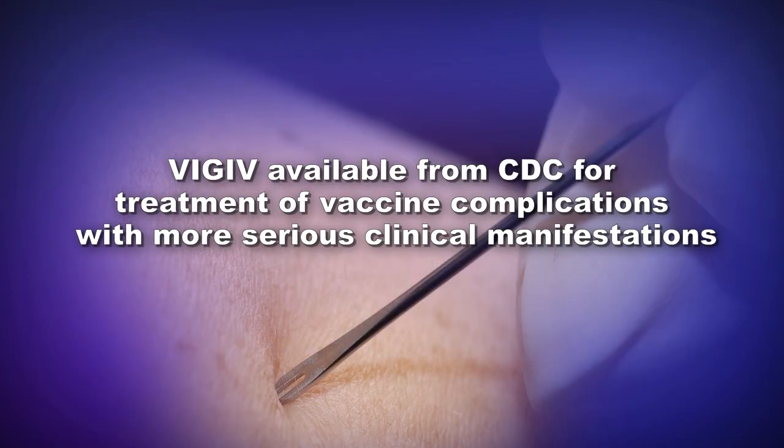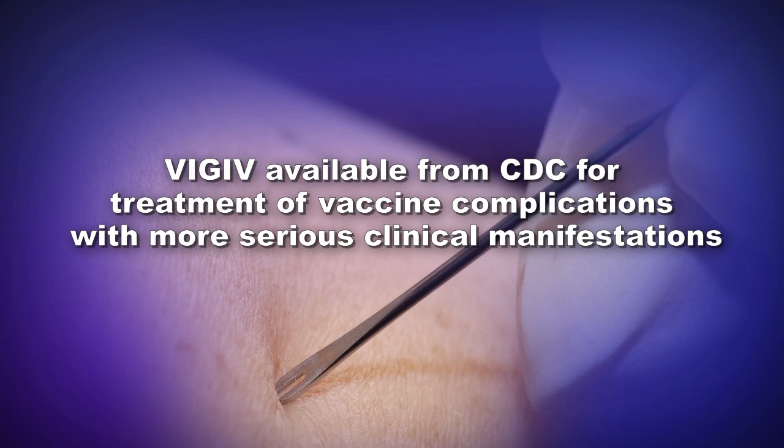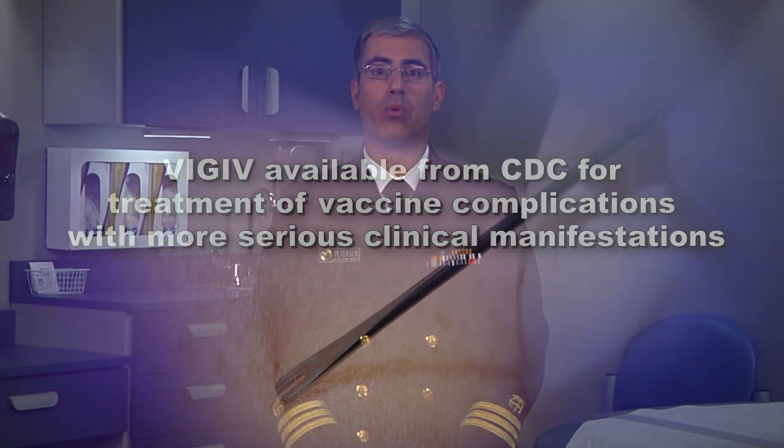Currently, VIGIV is not indicated for the treatment of post-vaccinial encephalitis or for the treatment of smallpox infection. VIGIV supplies are very limited and reserved for the treatment of vaccine complications with the more serious clinical manifestations. At this time, VIGIV can only be acquired from CDC.